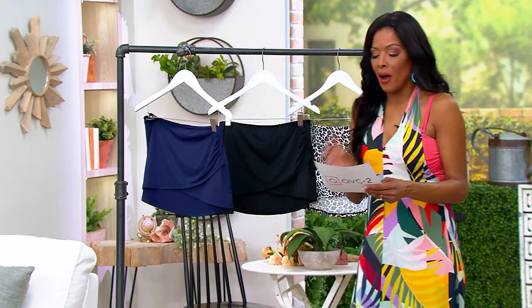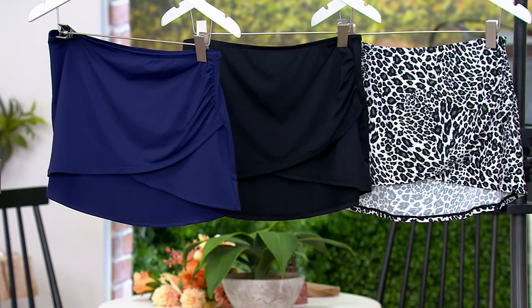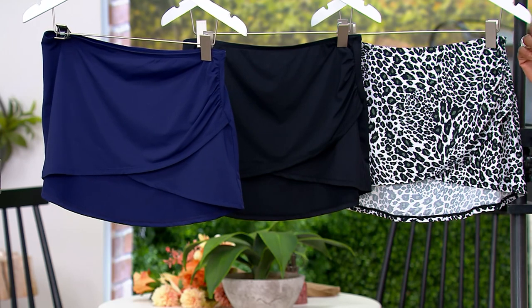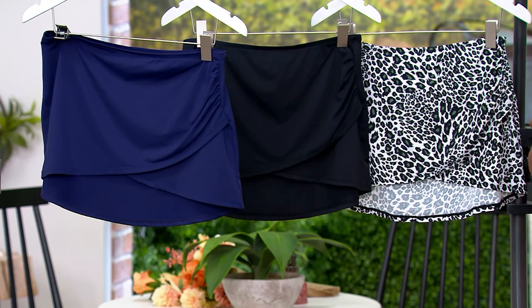Not to mention EasyPay — you can't find that anywhere else. You can also not find this great wrap swim skirt anywhere else but here at the Q. This is their faux wrap swim overskirt.